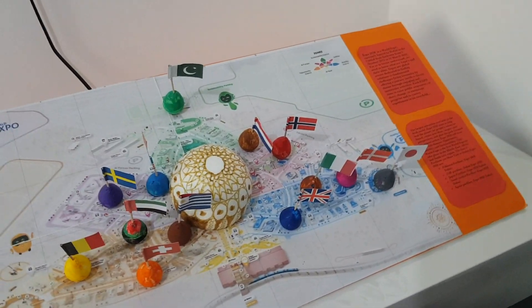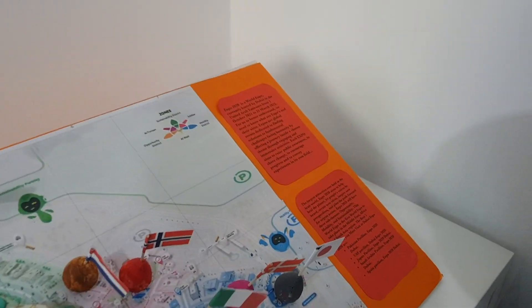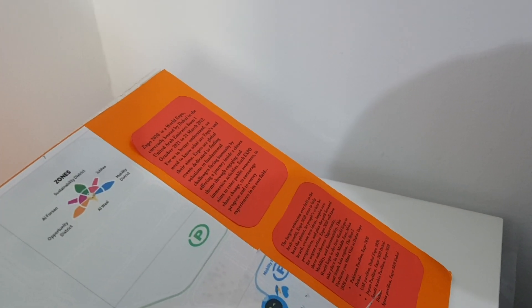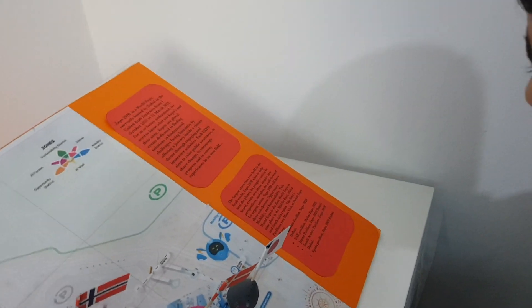Now I will be telling more about Expo 2020. Expo 2020 is a World Expo currently hosted by Dubai in the United Arab Emirates from 1 October to 31 March 2022.